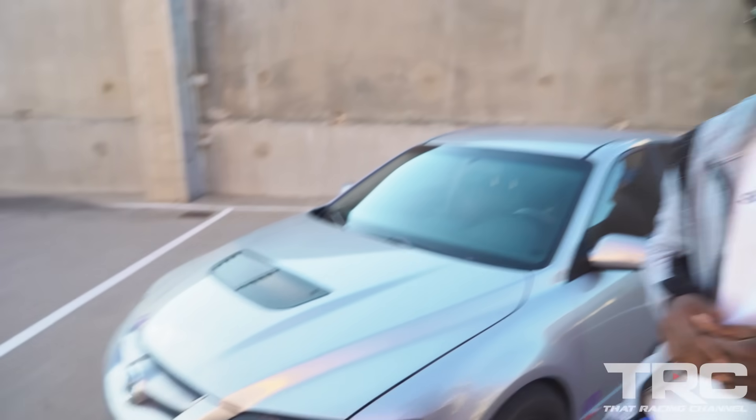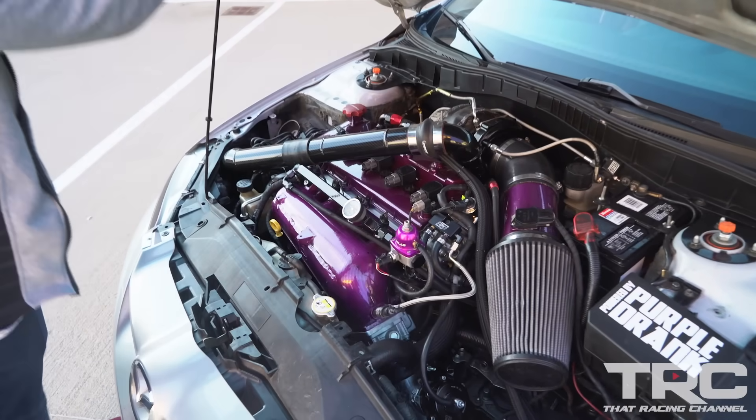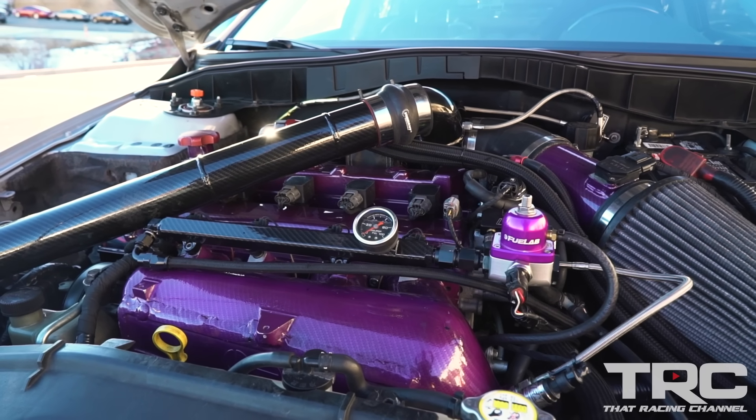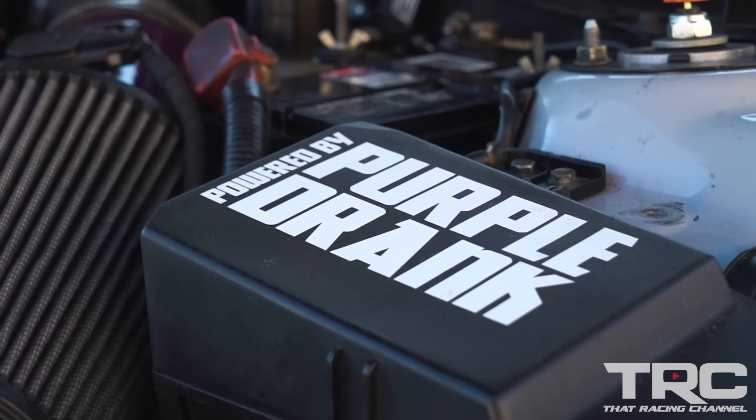If you wouldn't mind popping the hood for us. Yeah, look at that — all that purple right there. This looks insane. I try to keep some color going in the bay, and it's a big thanks to my tuner — his name is Purple Drink, that's his business, but his real name is William Dawson. So I try to keep that purple theme going with the car as well. Purple stands out a lot.